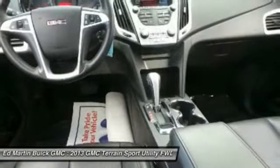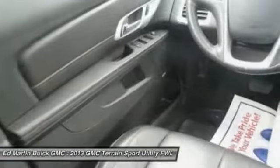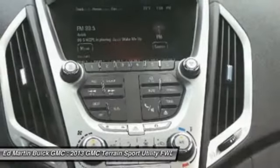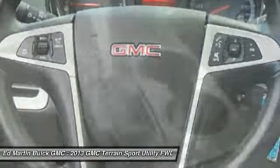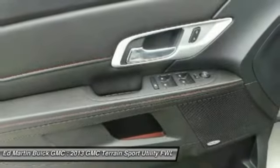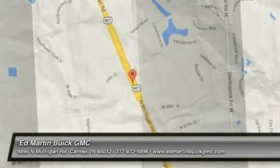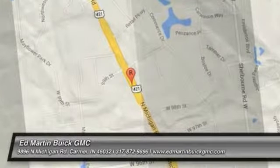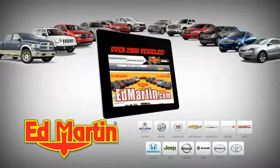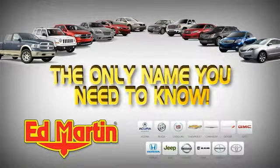Come take a test drive today. 7 locations, 13 brands, over 2,500 new and used vehicles online at EdMartin.com. Ed Martin is the only name you need to know.